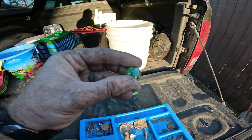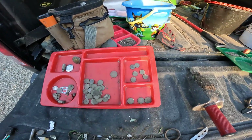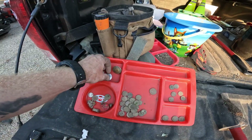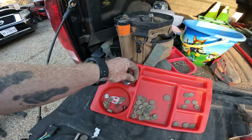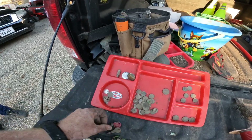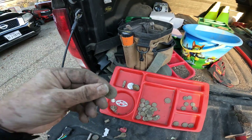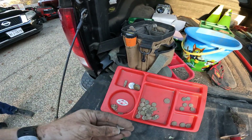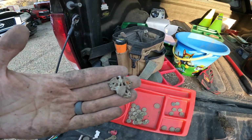We'll save that for the highlight for last — a .25 auto! And a flat marble. My goodies: three nickels, looks like six dimes, a bunch of pennies, one quarter, a Timex backing — took a licking but this one's not ticking — a doorknob, dog tag, fired bullet, bullet casing, a key, and a token with a clown on it. I'll have to look that one up.